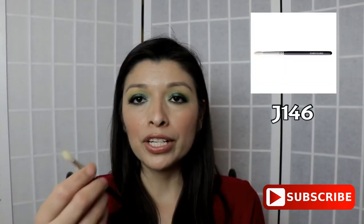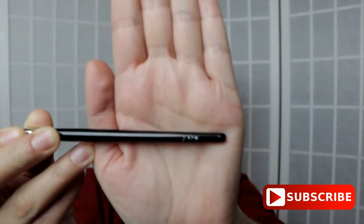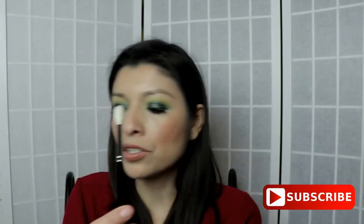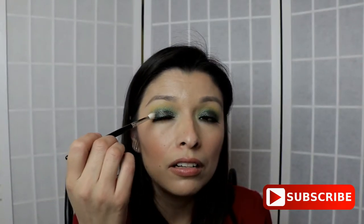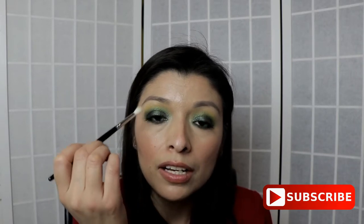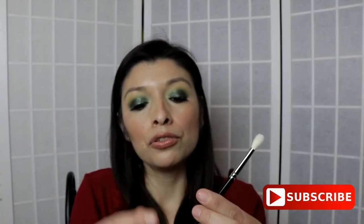Another brush I recommend is the J146. It's so tiny compared to the J5522, but because it is so tiny you can use it in the crease of your eye and it will create a very precise line between your crease and your eyelid — giving you that cut crease you're looking for. Then with the J5522, you can blend it out. So if you're looking to do cut crease eyeshadows, definitely look into buying the J146.